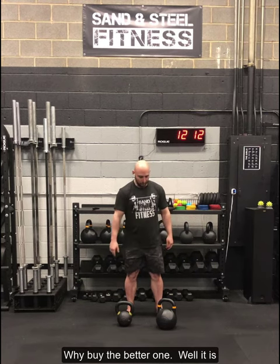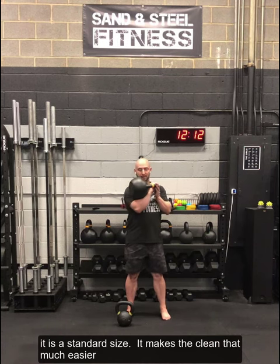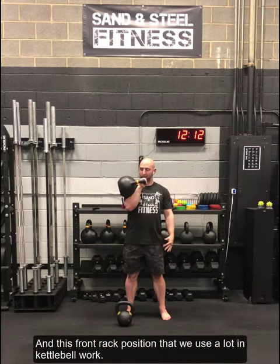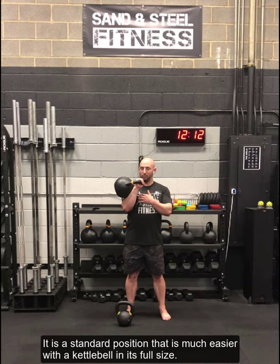Why buy the better one? Well, it is a standard size. It makes the clean that much easier, especially at the smaller sizes, because it sits properly. The front rack position, which we use a lot in kettlebell work — or we might call it the guard if we're in the RKC — is a standard position, and it's much easier with the right-sized kettlebell at a full size.